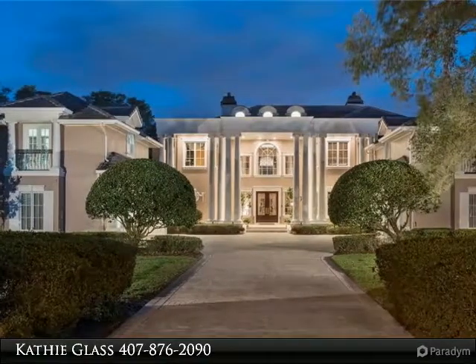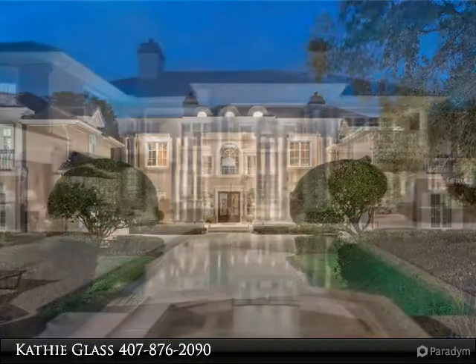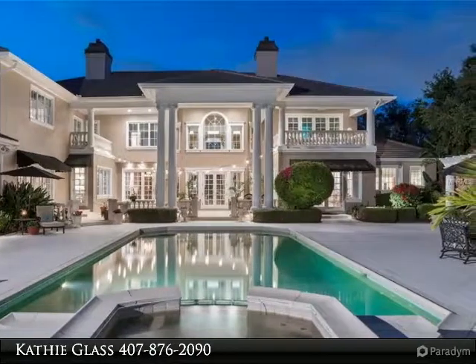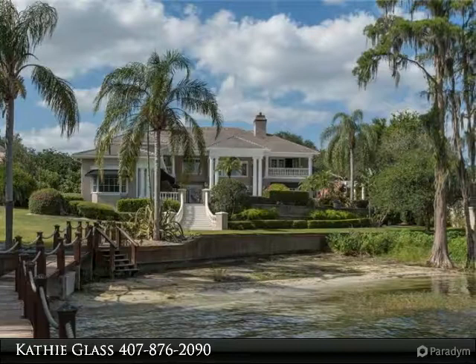Luxury at its finest on the Butler Chain of Lakes. This gorgeous acres custom home located in gated Chain of Lakes has everything you can dream of. The 8 stately columns, wrought iron railings, 4-car garage and detailed finishes set the stage for the luxury inside.